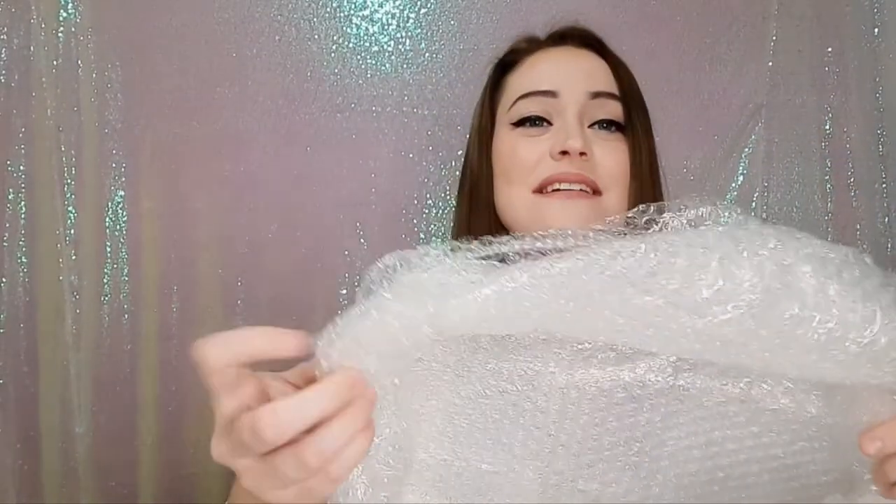This thing is literally triple bubble wrapped. Here we have our box and on the top it just says 'The Weed Box.' Look at this bubble wrap — nothing is going to happen to it on the way to your house.